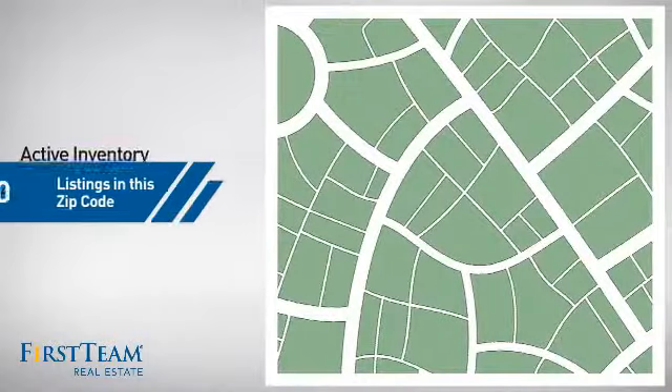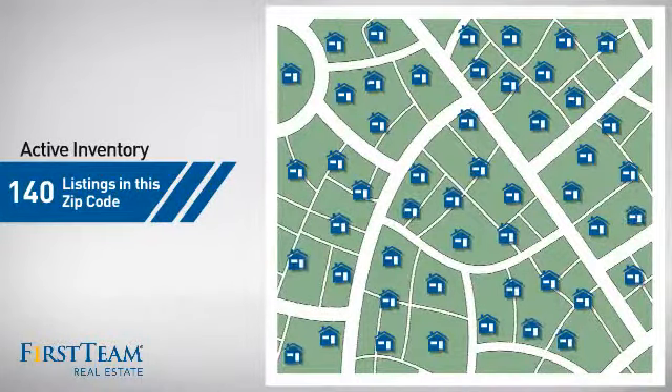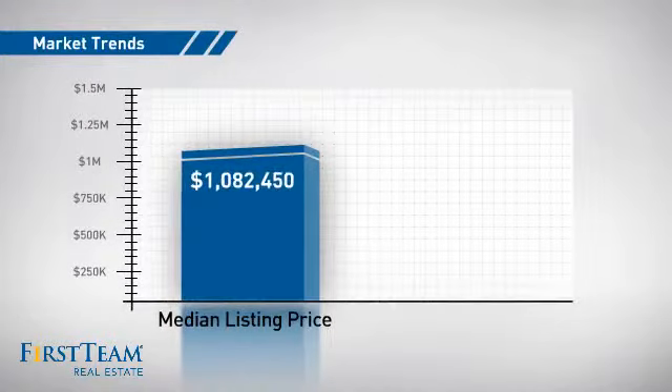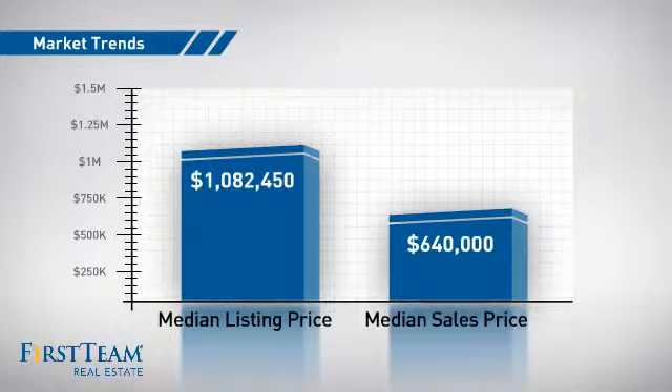Wondering how it stacks up against the competition? There are now 140 homes on the market within this zip code, with a median list price of just under $1.1 million and a median sale price of just under $650,000.